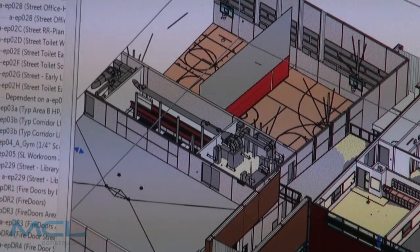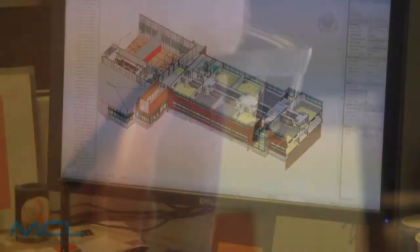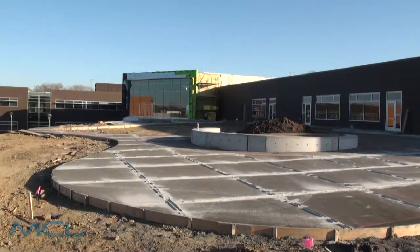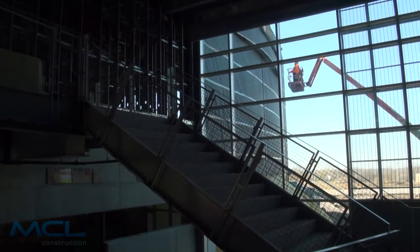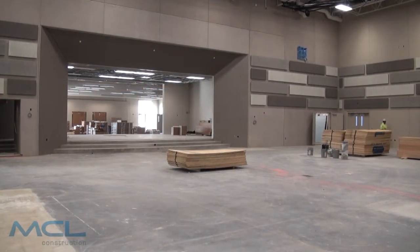I believe it has cut down on requests for information, scheduling questions or issues. I think it's probably cut down on the potential change orders — things that we've been able to look ahead in the model and say, hey, there is an issue there. We've got some ductwork that's not going to fit, or we've got three people that need to be there working the same day, or there's a problem that came up.